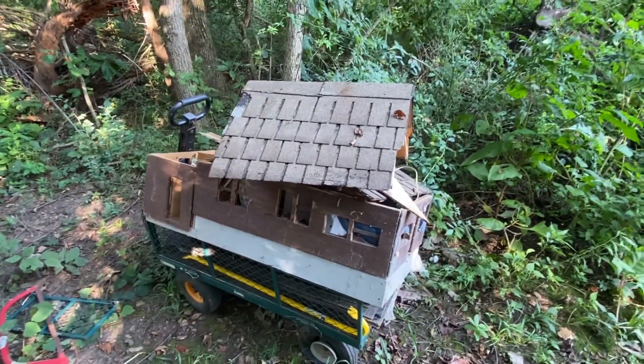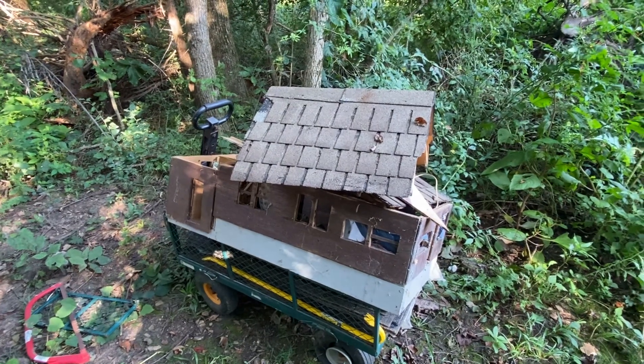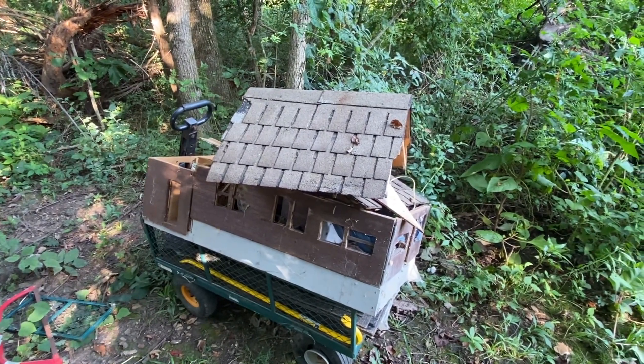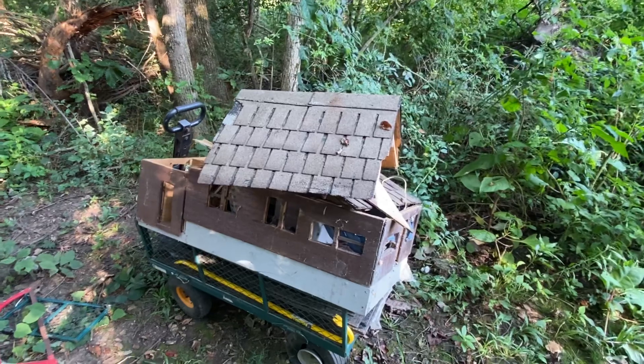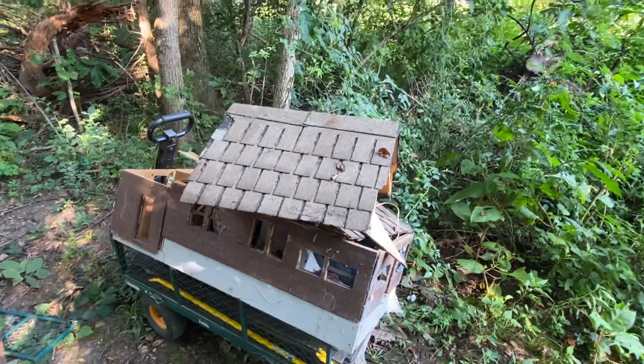I'm going to redo it with little doll furniture. I thought it'd be fun to start collecting tiny doll furniture — the kind you see at Hobby Lobby — and just fix it up. I hope I can find rocking chairs like my parents had.